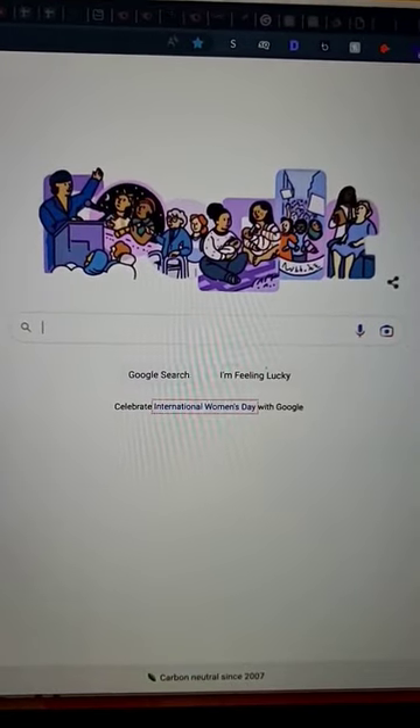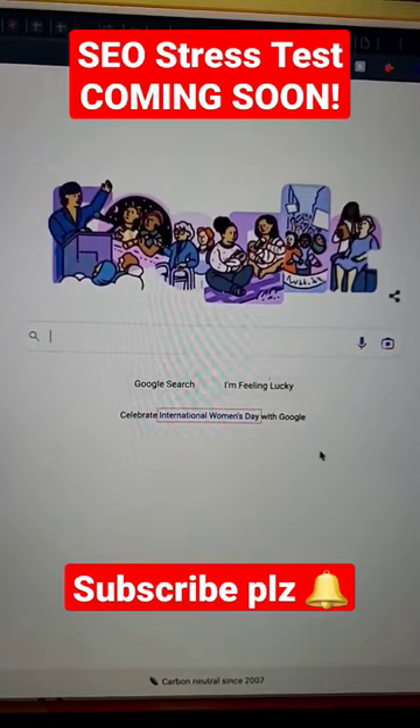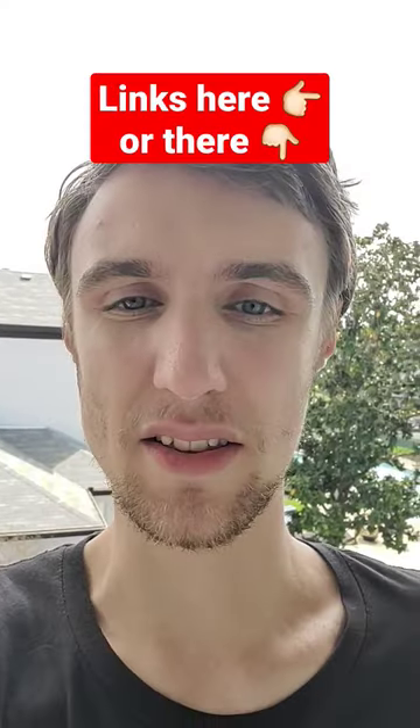Right now, I'm stress-testing this site builder for SEO. You're going to see the results in a forthcoming video. Check the link below.